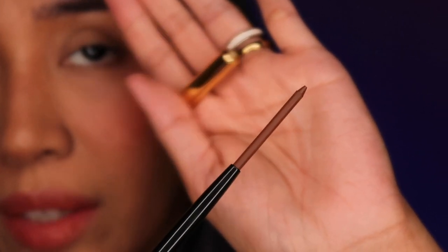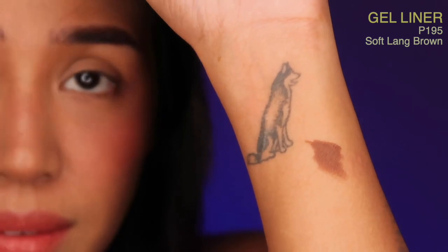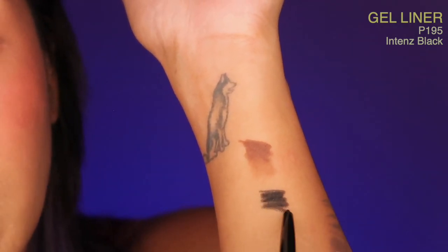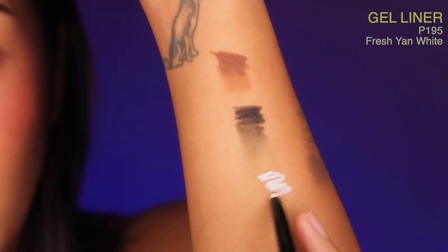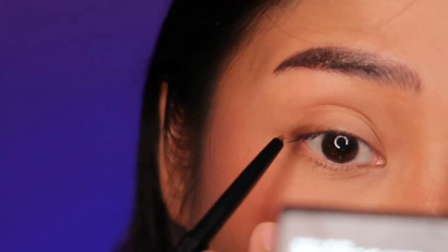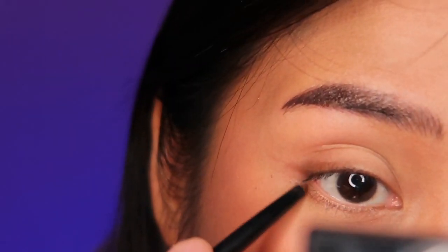Let's go back before it dries. Chocolate brown — very creamy, no tugging on the skin. Can you blend it out? For sure. And this is Intense Black — very creamy, no tugging, and can be blended out. That's so nice! I'm gonna go first with Soft Long Brown to shape here. I'm gonna use the dual-ender brush to shape that and then magdadagdag din ako sa ilalim. And then I'll use the brush again to smudge it.